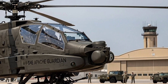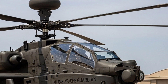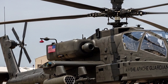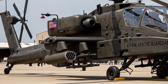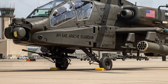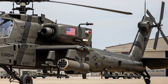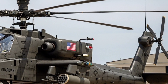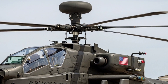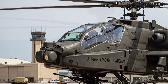The year is 2026, and one of the most iconic attack helicopters in the world continues to dominate the skies. The Boeing AH-64E Apache Guardian, the latest and most advanced version of the Apache lineage, is more than just a helicopter. It's a battlefield multiplier, a flying tank, and a symbol of modern air power. In today's video, we'll explore what makes the AH-64E so lethal, how it evolved from its predecessors, and why it remains the backbone of attack helicopter fleets across the globe.